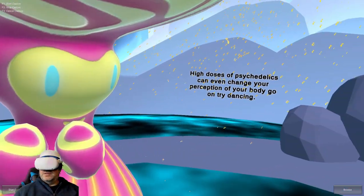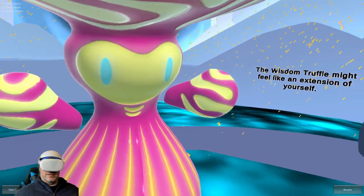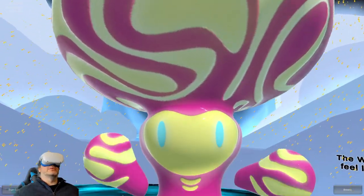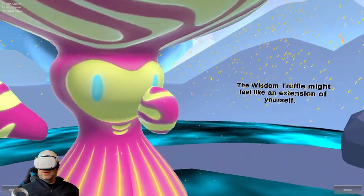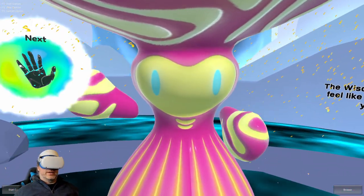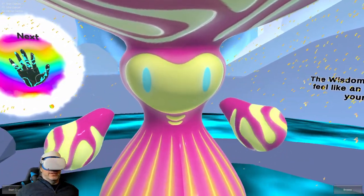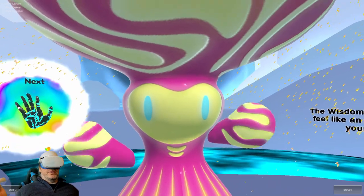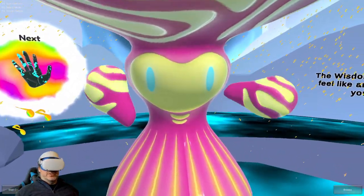High doses of psychedelics can even change your perception of your body. It kind of does feel like an extension of myself — it's just a mirror image of what I am doing. I could probably go into VR chat as this wisdom truffle and no one would know the difference. It looks just like me.